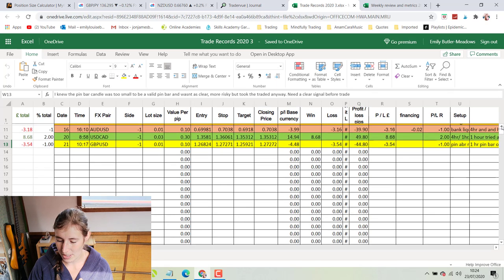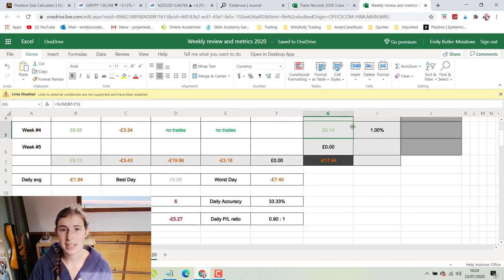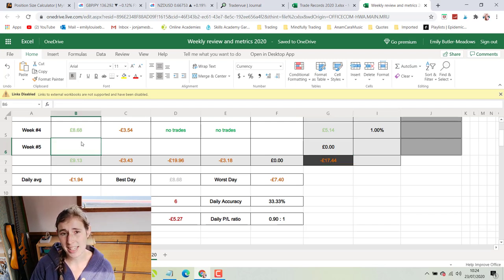All we can do with the losers is make notes, learn where we went wrong, and hopefully not repeat those mistakes. I'm glad I kept a better profit/loss ratio so that even with one winner and one loser I'm still up just over one percent on the week. I'm probably not going to take many trades tomorrow — it's Friday and I'm trying to be slower and steadier with this new pin bar strategy. I don't want to overtrade. I'm currently down 17 pounds on the month but I'm trying not to focus too much on that — I'm focusing more on what I'm learning and practicing, looking for the best quality trades.